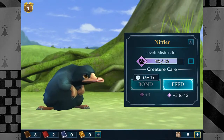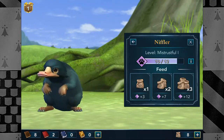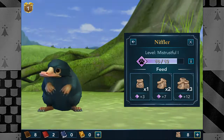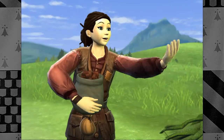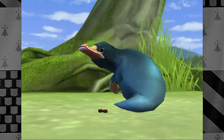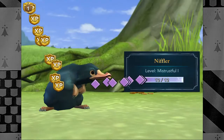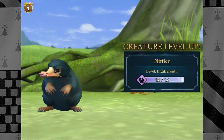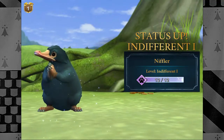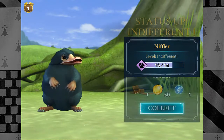We only actually need two points to level up the Niffler, but since we got eight food, we'll give him a very healthy treat. Here you go, Fiddler — he's so happy, so joyous! And of course then we level up with the little Niffler, and he's indifferent to us now — so not mistrusting, but unsure about us. That's interesting.